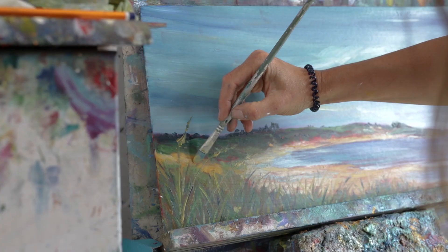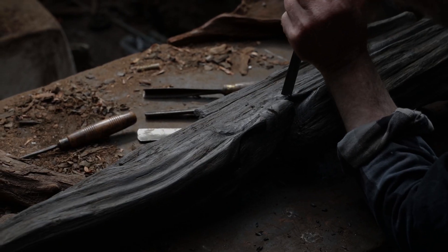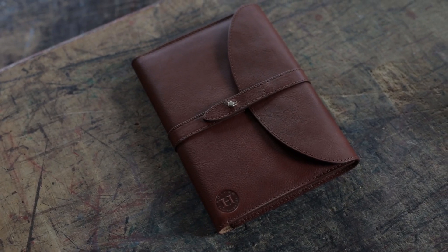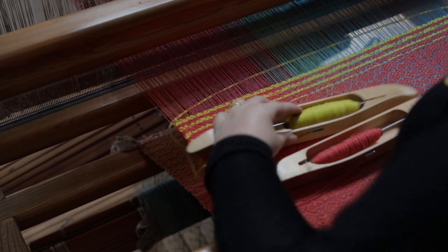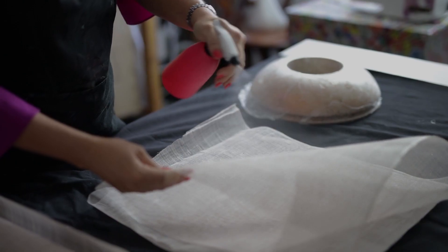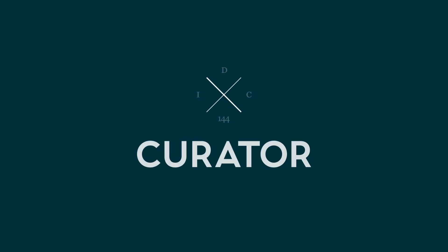Yet all of these creators have one thing in common. For each, they have a color that means something special to them, that unlocks the natural world around them. It takes a special custodian to gather and present these unique colors to bring them together in a collection that is truly exceptional. Introducing Curator.